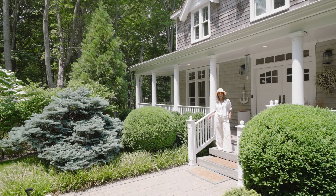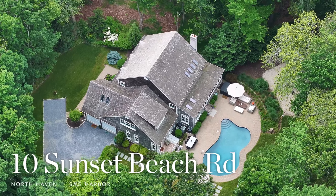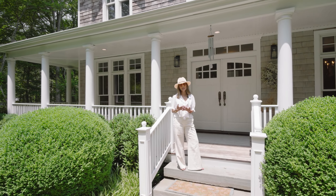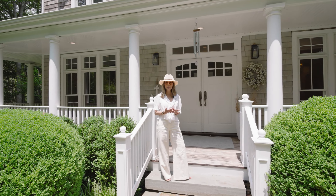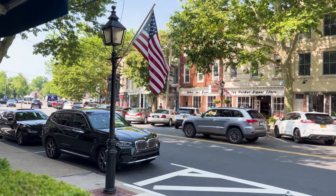Hey guys, it's Mala Sander. I am standing here at 10 Sunset Beach Road in North Haven Point, which is an exclusive community that has private beach and tennis for its residents. And we're in the village of North Haven, which is part of Sag Harbor.